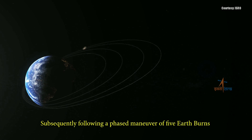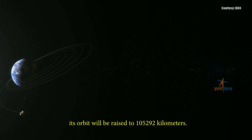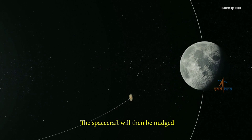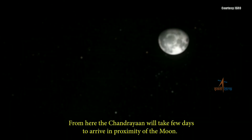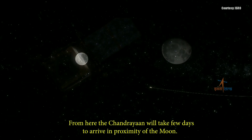Subsequently, following a phased manoeuvre of five Earth burns, its orbit will be raised to 1,05,292 km. The spacecraft will then be nudged into the lunar transfer trajectory approximately on the 19th day from its injection. From here, Chandrayaan will take a few days to arrive in proximity of the Moon.